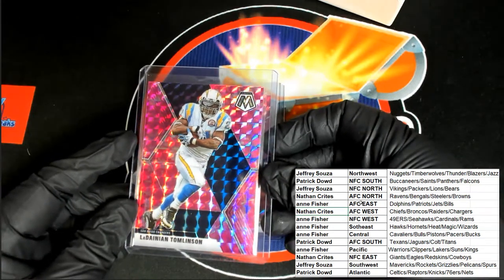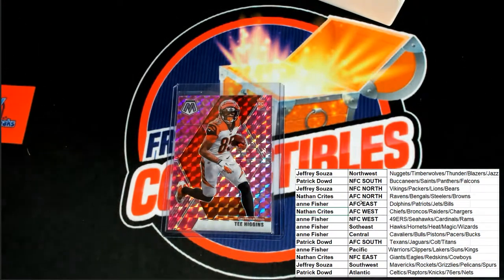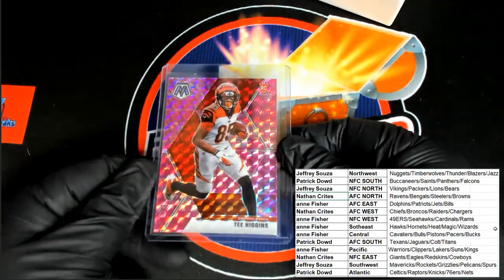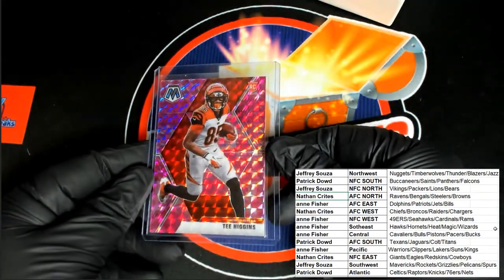And the final card — it's a Tee Higgins rookie. Nice! The Bengals. This is the Bengals one right here. That is AFC North for Nathan — Tee Higgins Pink Camo Parallel rookie for Nathan C. Congratulations! What a fun break — it's always something nice. It's not expensive and you get a great rookie card of some of the premier players coming out. That's awesome!